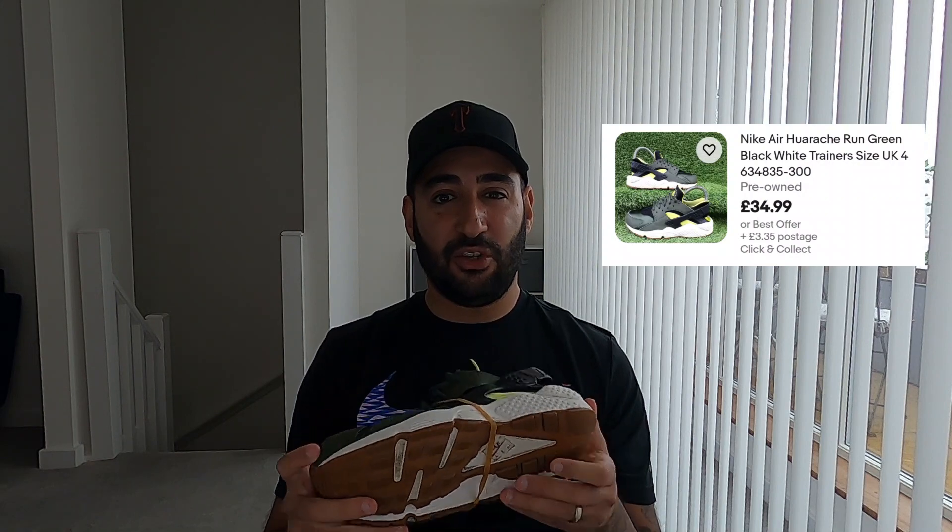First up, we have a pair of Nike Air Huarache Runs — this model is called the Carbon Green. There's not many around on eBay; I found about two or three listed at around £34.99 used. I'm going to list mine at £39.99. I paid £3 for them at a boot sale. They're a UK size 5, so the buyer will probably be a junior or a woman. They've also got nice brown waffle soles, which provide extra durability and traction.